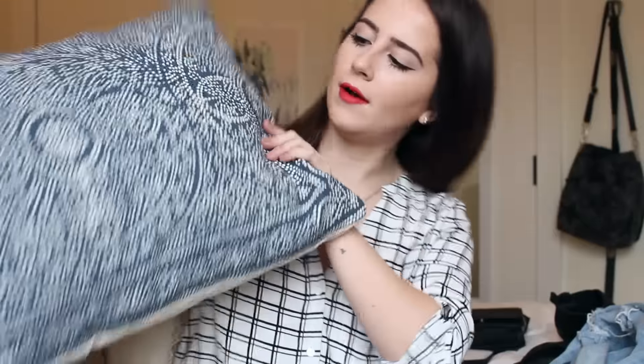Moving on to home decor — this pillow is the new center pillow on my roommate Carrie and I's couch, and I think it's so pretty. Our wall behind the couch is a gray-blue, and this matches it perfectly — it's a more vibrant blue but it works so well. I got it at Urban Outfitters. It's pretty big and it's very intricate looking. It matches our couch really nicely — it's our new favorite purchase for the living room.